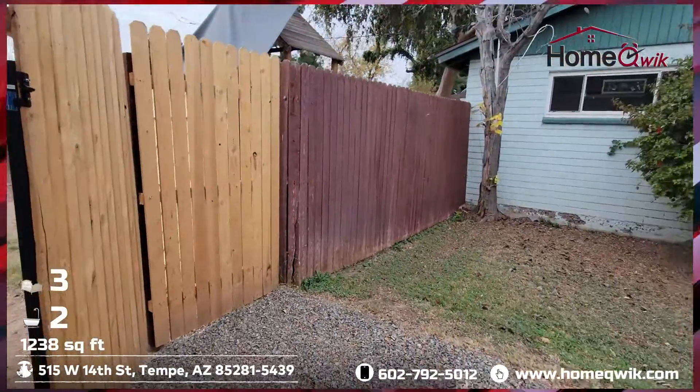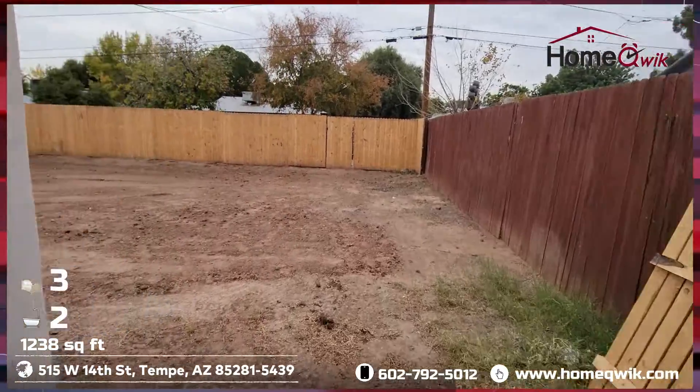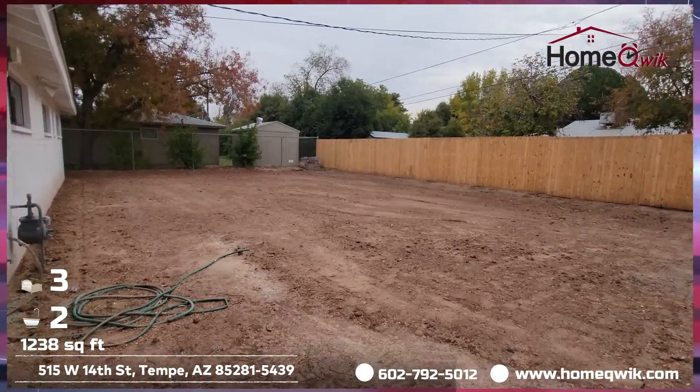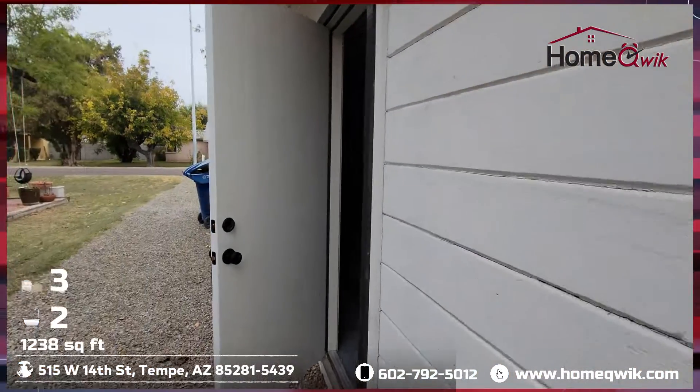Out this little side door, or around the right side of the house, we've got a little side access here into our backyard. Not much going on yet, but you can use your imagination — I'm sure you can come up with some really cool things to do back here. Let's head back in the home.